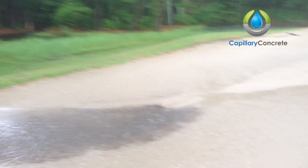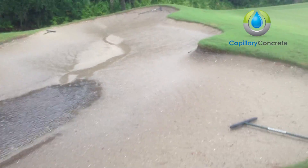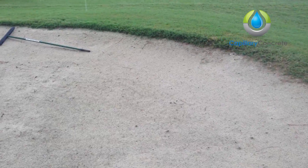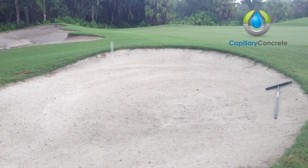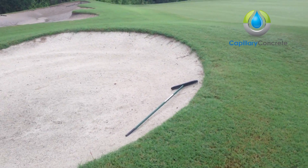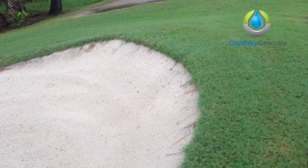It's really starting to come down now. Right next to it we have a bunker made with the capillary concrete, and as you can see there's absolutely no washout or displacement of sand or standing water. The bunker is actually fine to play out of right now — no problem whatsoever. The capillary concrete is able to drain and keep the sand on the face, as you can see here.